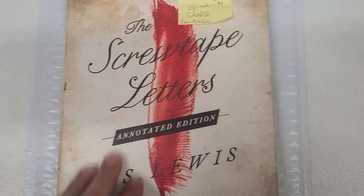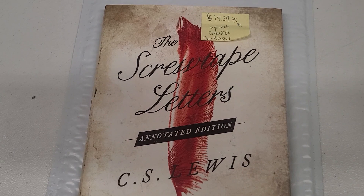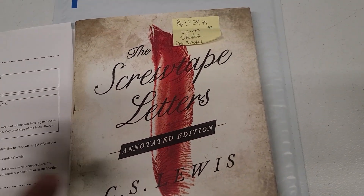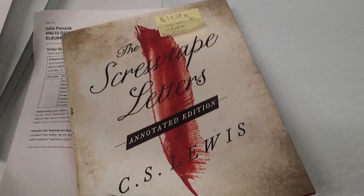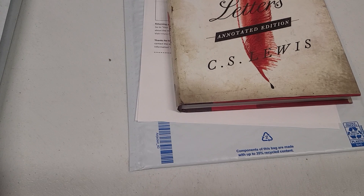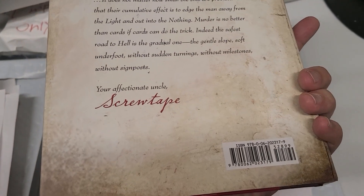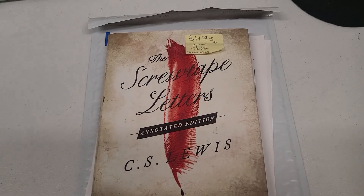It didn't take too long to sell, and it's sold merchant fulfilled, not FBA, so I will ship it out myself in one of these big pattern mailers. Definitely keep a lookout for it. If you were to see The Screwtape Letters by C.S. Lewis, you might not think it's worth something, but this one stood out because it's a hardcover copy and because it says annotated. When you open it up it looks really nice, so you always want to take a look at these kinds of books and see if they're worth reselling — which thankfully this one was.